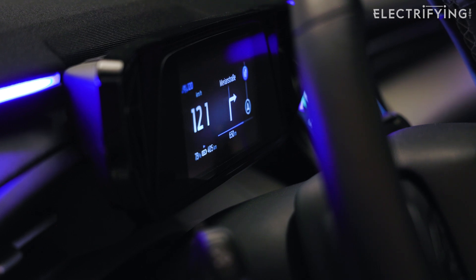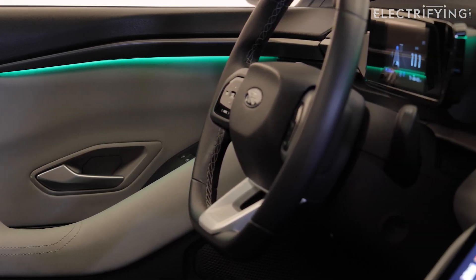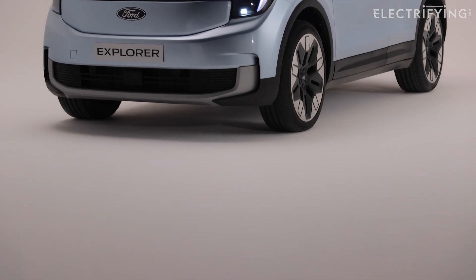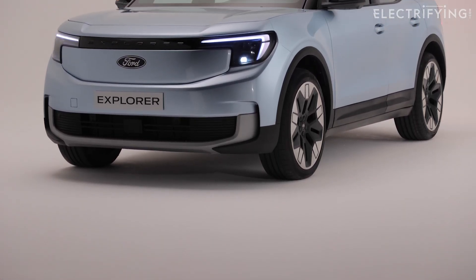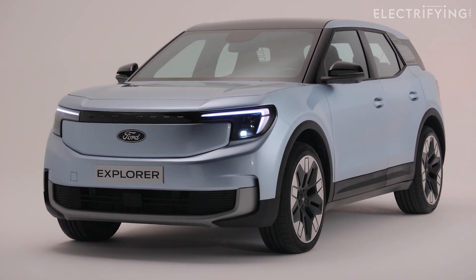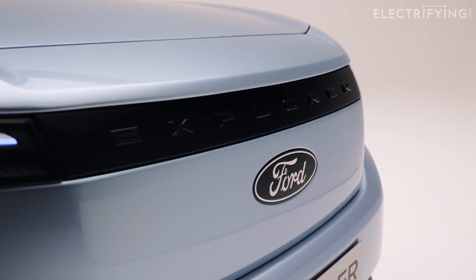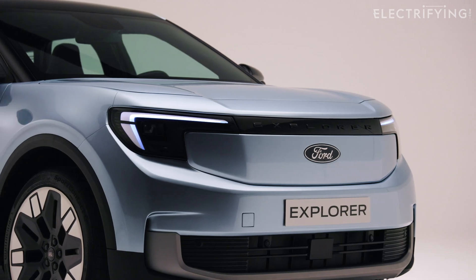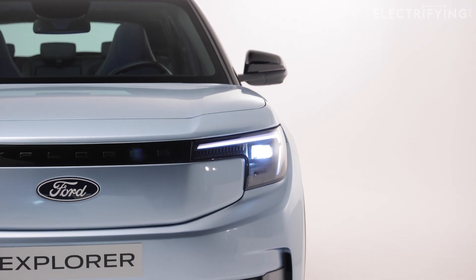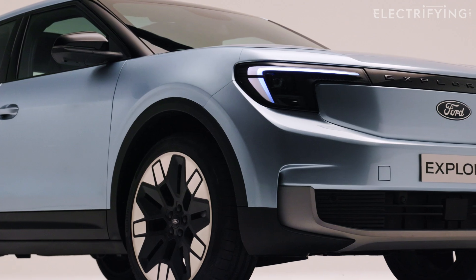Some of this tech will come as a welcome surprise to buyers because underneath the Ford design body are mechanical bits borrowed from Volkswagen's electric cars - it's sort of like copying your homework from the clever kid in class, a fake Ford, or a fraud even. That means it shares the motor - or motors if you opt for the four-wheel drive version - and battery packs with cars like the ID.4 and Skoda Enyaq. But there is one thing the class swot VW has never managed to get right and that's the infotainment systems, so Ford has used its own.